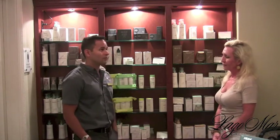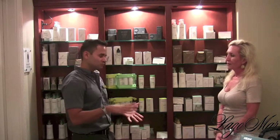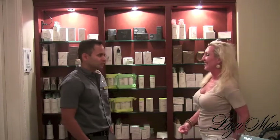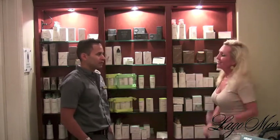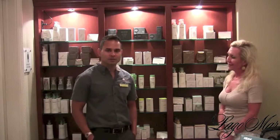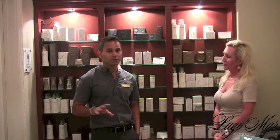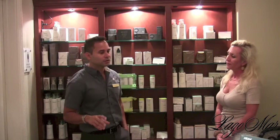Acne can be caused by hormonal changes, or it can be because you haven't been using the right products. My daughter plays tennis, so sweating and wearing a hat are probably contributing factors. Hygiene is very important for the skin. The key isn't just having products — it's about choosing the right ingredients and the right products for your skin condition and skin type. That's why it's always good to visit a spa and ask for a skin analysis.